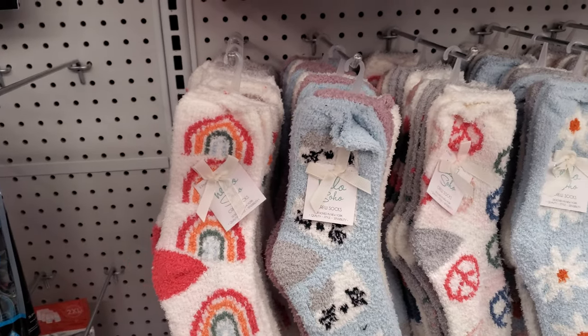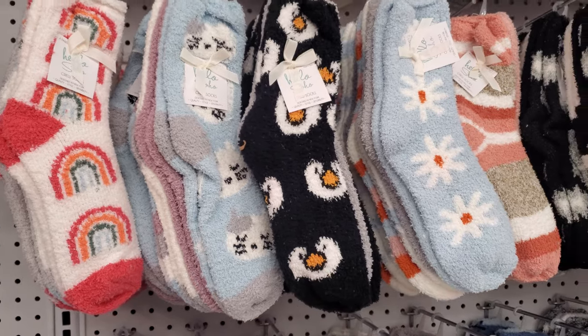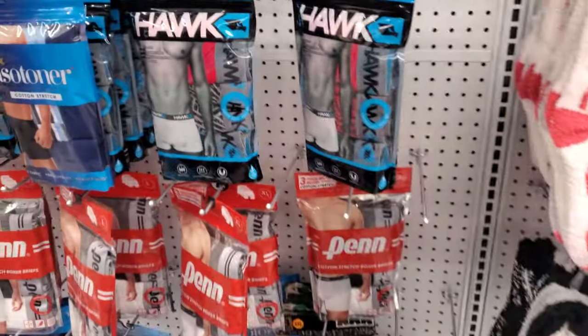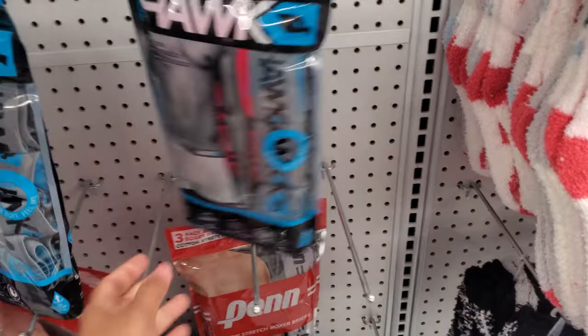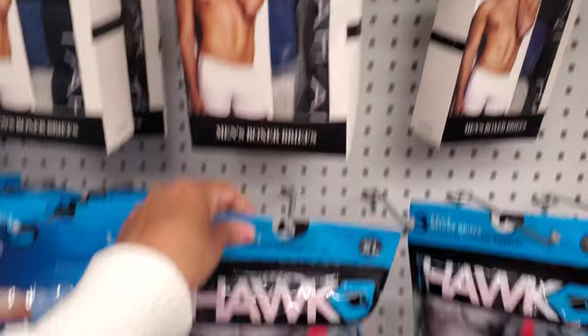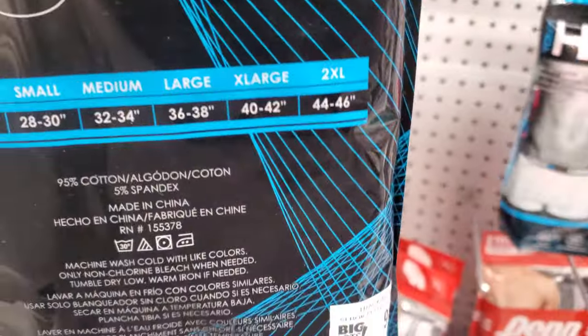Cozy socks for $7 — I like this cute one, oh, penguin. Making sure that wasn't an egg. Boxer briefs for men, we have Hawk here. I wonder how much they are — turn it around. They even have Tahari! I always find that brand in TJ Maxx. These are $10.